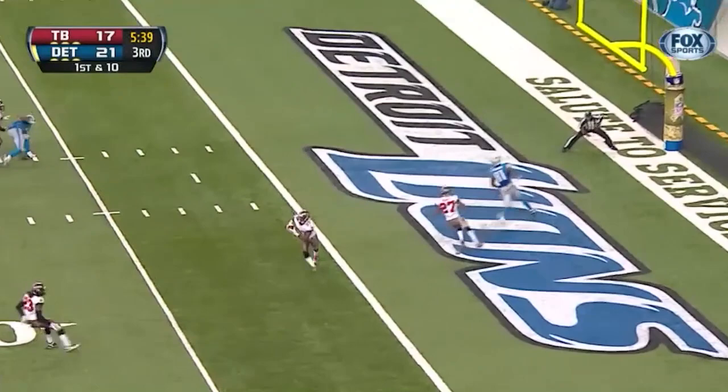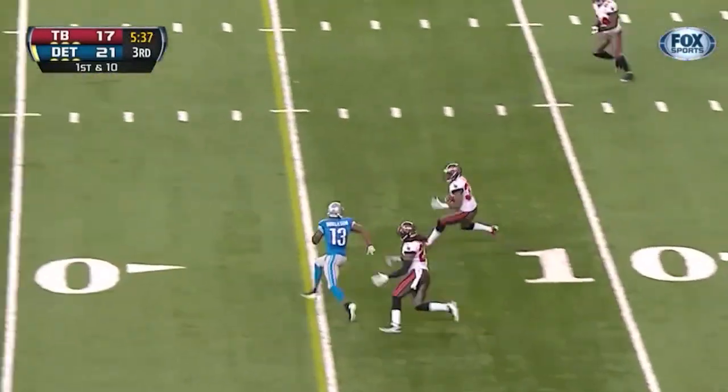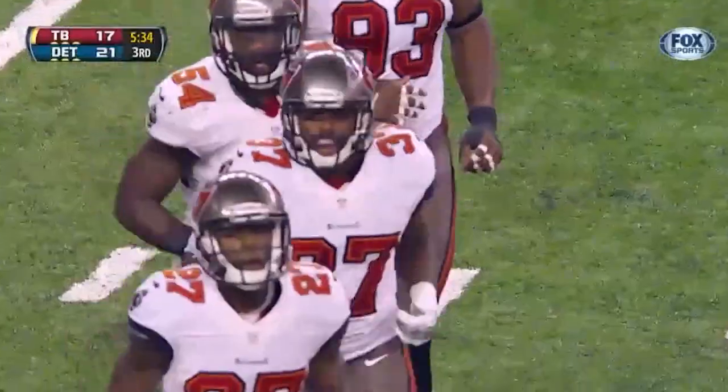Stafford gets it away and he's thrown his third interception of the afternoon — this one by Tandy.